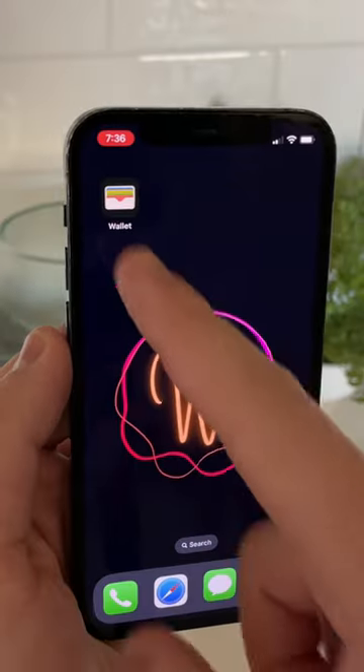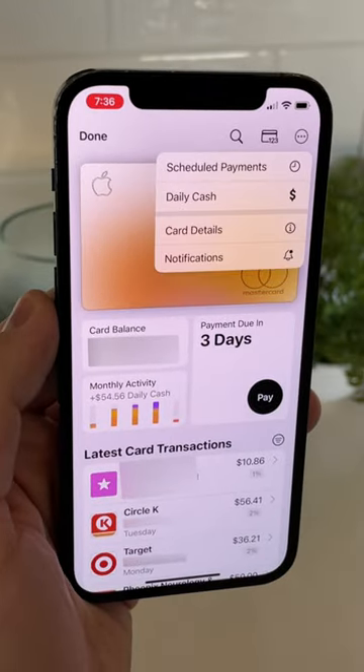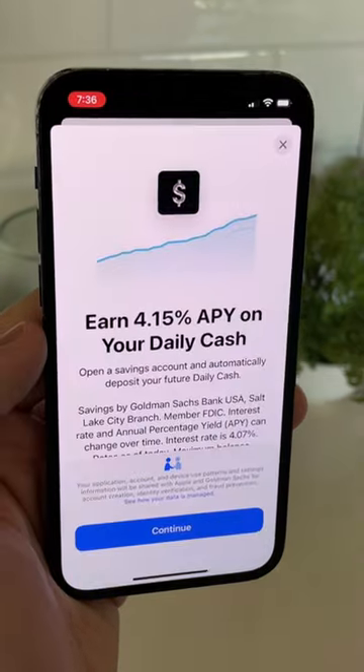Signing up is easy to do. Open up your wallet app, go to the Apple card, press the I at the top right of the screen, and then press daily cash. That's where you're going to find the menu where you can apply.